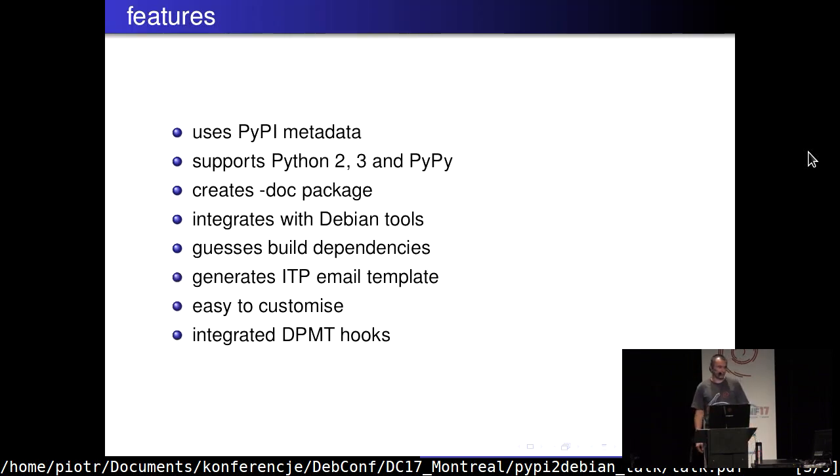The main features of this project: it uses PyPI metadata — homepage, author, description, and classifiers — not only to get a list of projects but also while converting them into Debian packages, including data not available in the tarball. It supports all the main interpreters used in Debian: CPython 2, 3, and PyPy. When it detects Sphinx documentation, it will create a new binary package with regenerated documentation. It integrates well with Debian tools, with DH Python, and reuses a lot from the Python-Debian library.